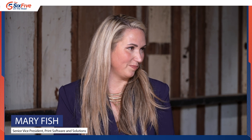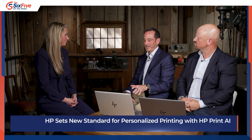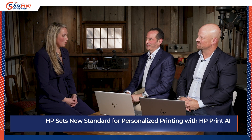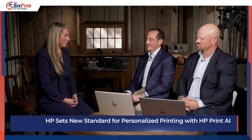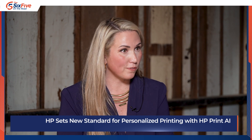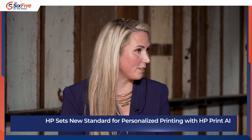Welcome, Mary. We've talked a lot of print here on the 6.5. Let's talk about HP Print AI. Thanks for having me. How does HP Print AI work and what makes it stand out from other AI and print technologies? So what we built was an intelligent print platform with AI capabilities that understands the print flow and how to print it best.